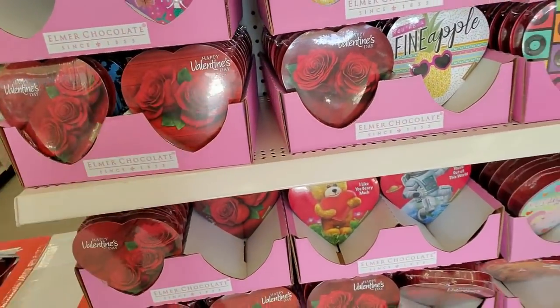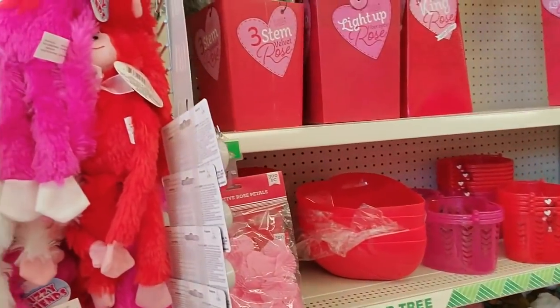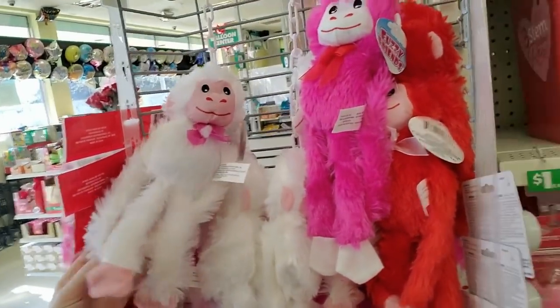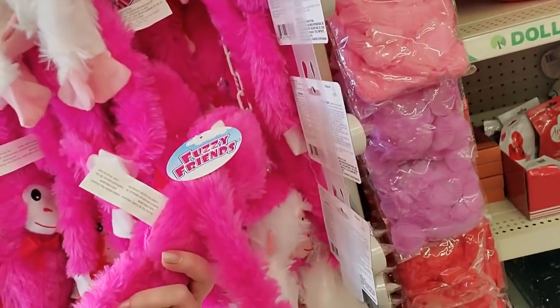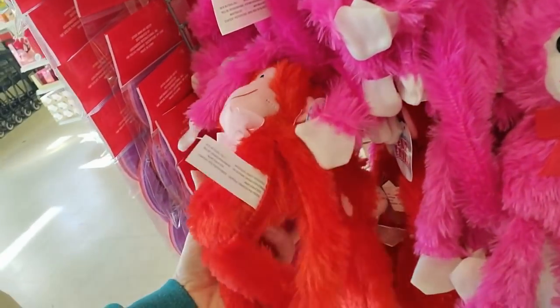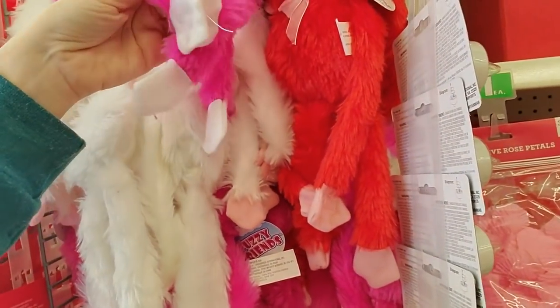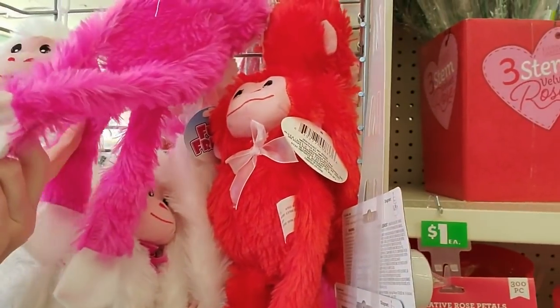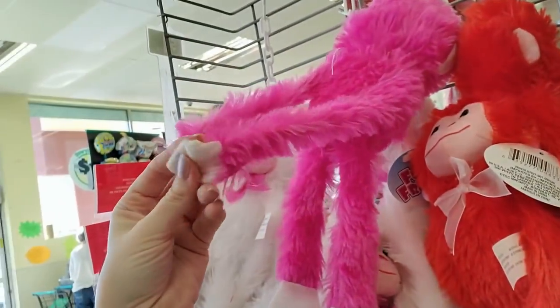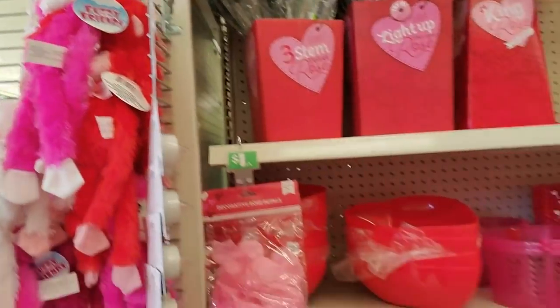Or you could just get the one that has hearts on it. You can get little stuffed animals at Dollar Tree as well. You could get a little monkey — they have them in white, pink, and red. On their hands they have velcro so you can put them together and attach them to things.